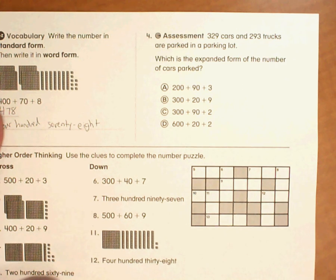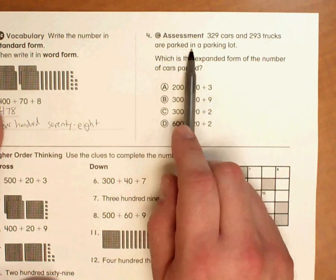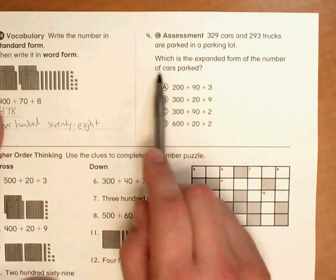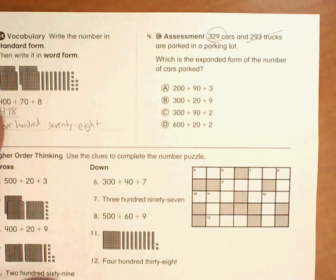This is number four from Homework 9-4. So, 329 cars and 293 trucks are parked in a parking lot. Which is the expanded form of the number of cars parked? We don't really need 293 trucks — we're only looking at the number of cars.